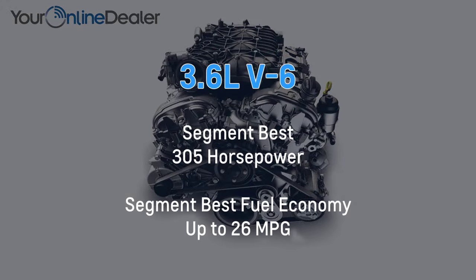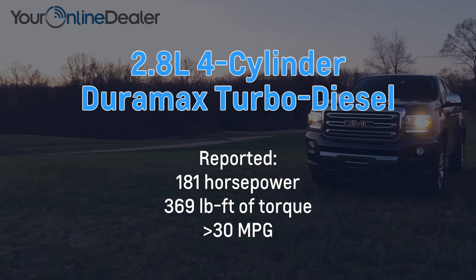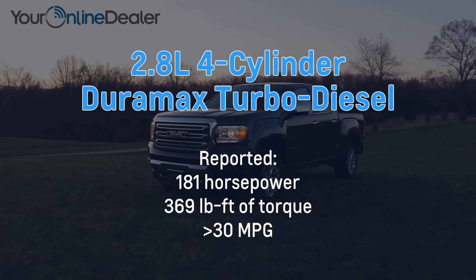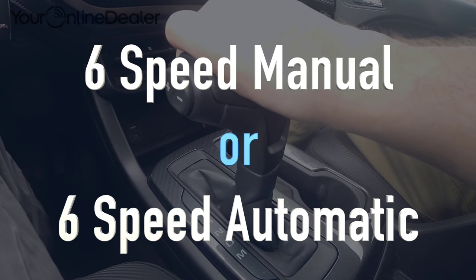Rated at 305 horsepower, the Canyon's 3.6-liter V6 is the most powerful in its segment. The 2.4-liter 4-cylinder is also the most powerful in its segment, impressively balancing efficiency and capability. GMC will also be adding a turbo diesel in the fall of 2015. Canyon offers a choice between a 6-speed manual or 6-speed automatic transmission, dependent upon engine choice and cab size.